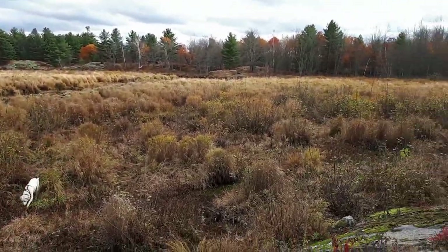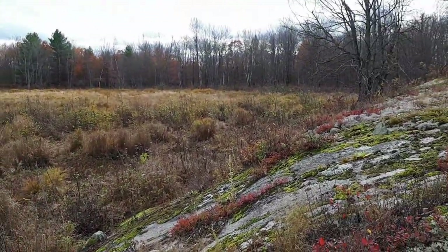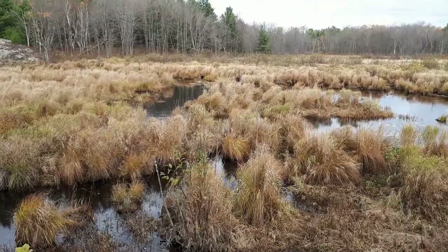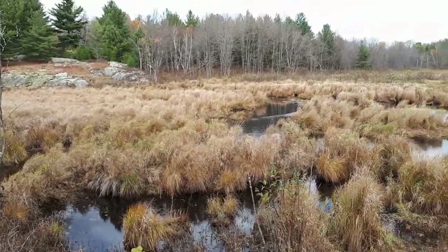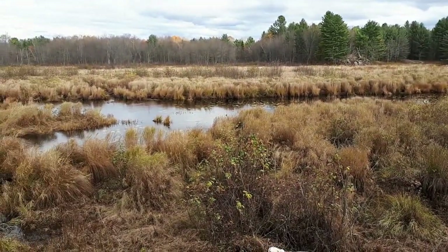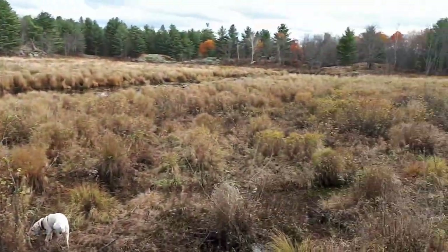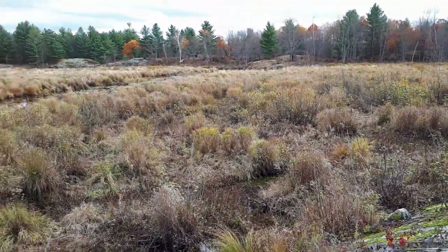Okay, thanks a lot for watching guys. Like I was saying at the beginning, just out doing some scouting for muskrats, a little bit of looking for beaver sign — not a lot of beaver sign out, but there's lots of muskrat sign. They're a lot easier to work with. So until I see you all again, everyone have a great day — we'll talk soon.